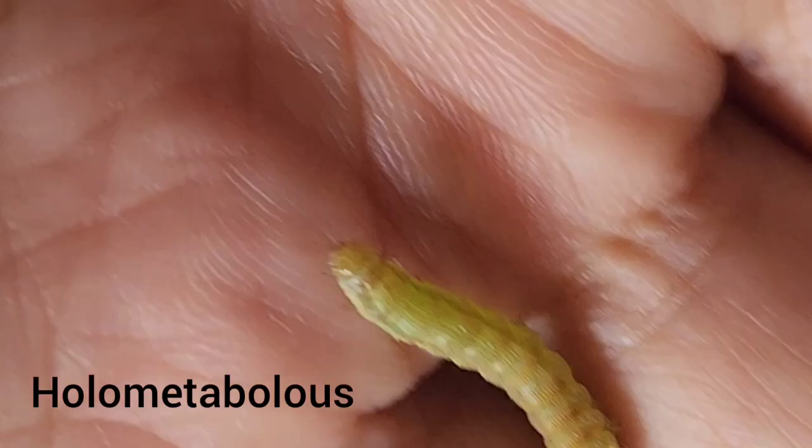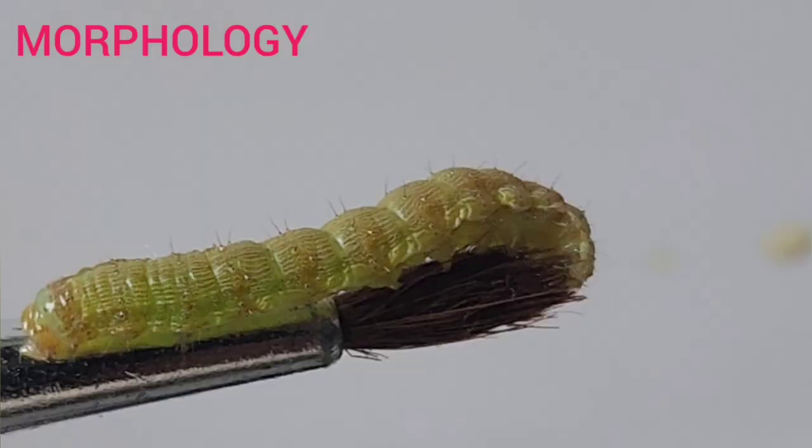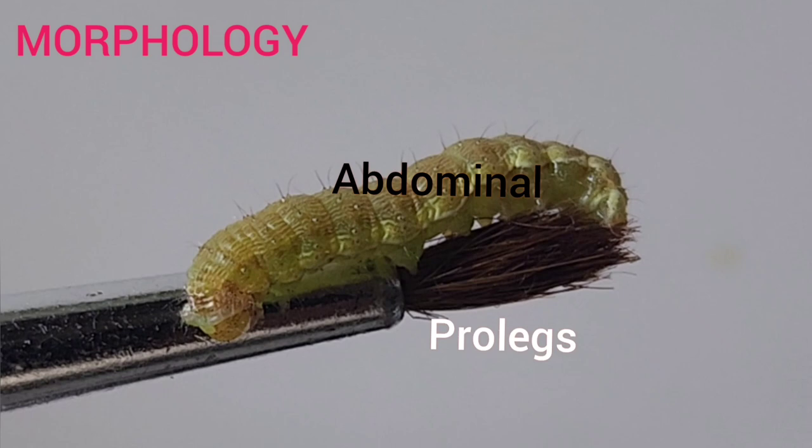All immature stages of holometabolous insects such as butterflies are called larvae. This has 3 pairs of legs. This larva also has abdominal prolegs along with thoracic legs. So this is polypod type of larva.